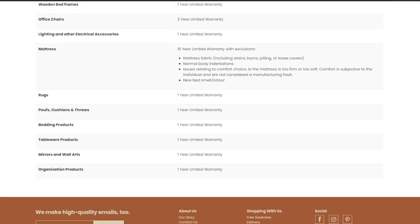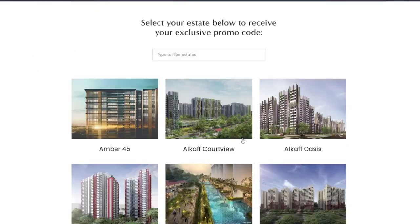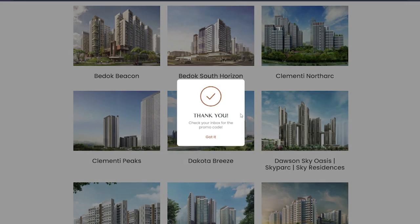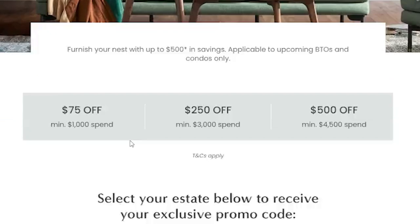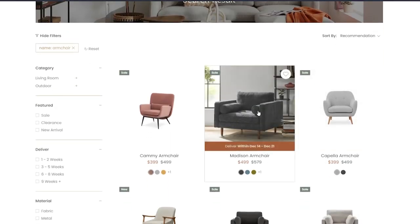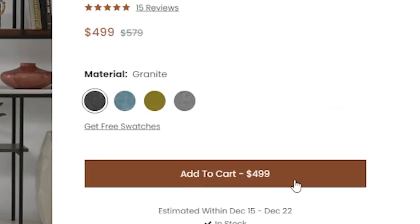You can read more on their website, link down below. They recently came up with a promotion for upcoming BTO and condo homeowners. You have to be a new BTO or condo homeowner to get the promo code. Select your respective estate and key in your email address to receive the code before checkout. They are giving tiered discounts off all furniture site-wide based on the amount spent, which is pretty easy to hit if you're a new homeowner getting everything for the first time — tiered discounts up to $500 off. For more information, head to their promotion page, link down below in the description.